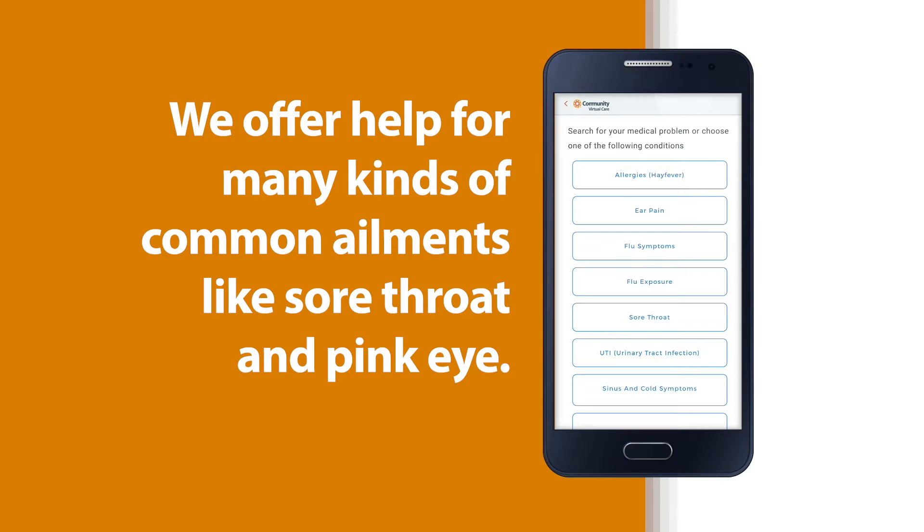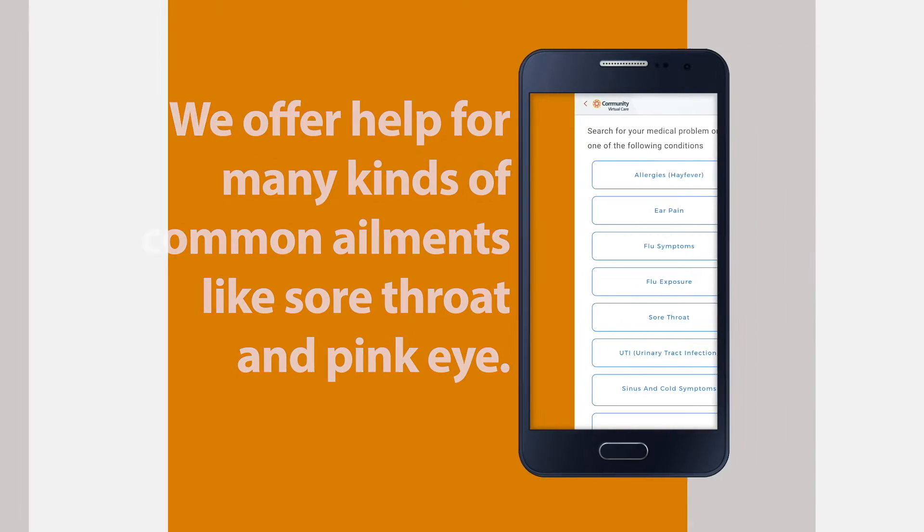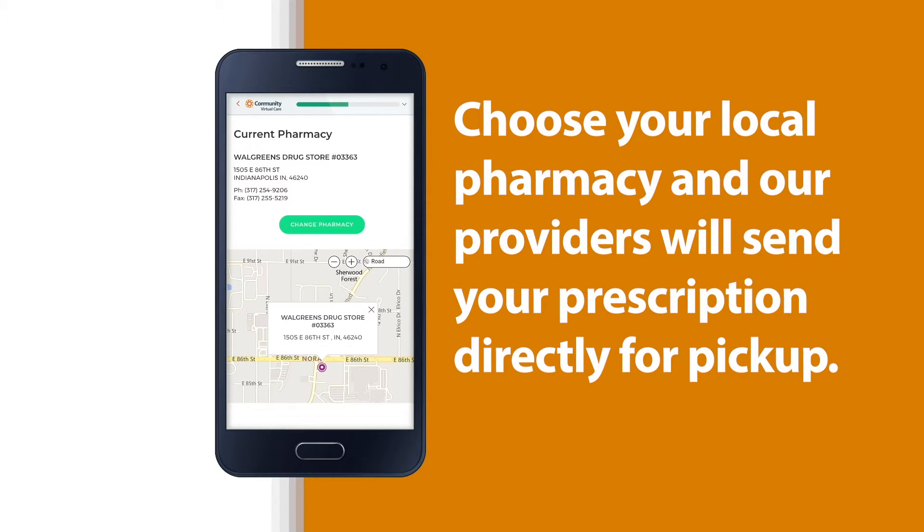We offer help for many kinds of common ailments, like sore throat and pink eye. You can find the description of your illness or type in your own symptoms. Choose your local pharmacy and our providers will send your prescription directly for pickup.